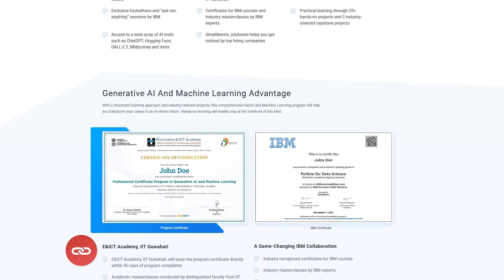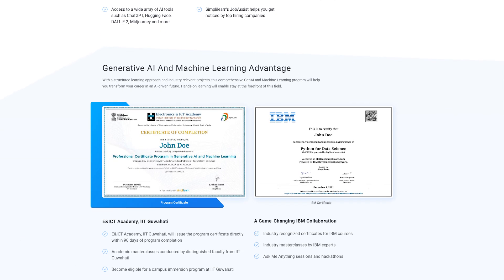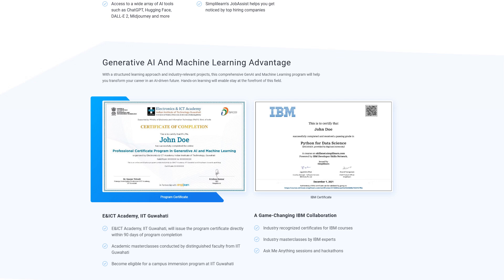If you are passionate about making your career in this field, then make sure to check out the link in the pinned comment and description box below to find a generative AI program that fits your experience and areas of interest. Now, without further delay, let's get started with today's session.